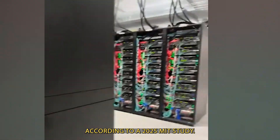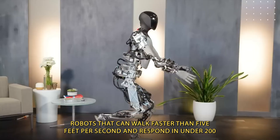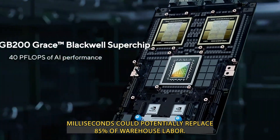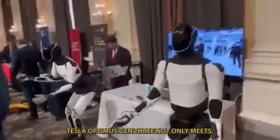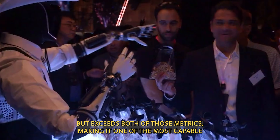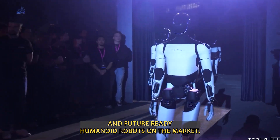According to a 2025 MIT study, robots that can walk faster than 5 feet per second and respond in under 200 milliseconds could potentially replace 85% of warehouse labor. Tesla Optimus Gen 3 not only meets, but exceeds both of those metrics, making it one of the most capable and future-ready humanoid robots on the market.